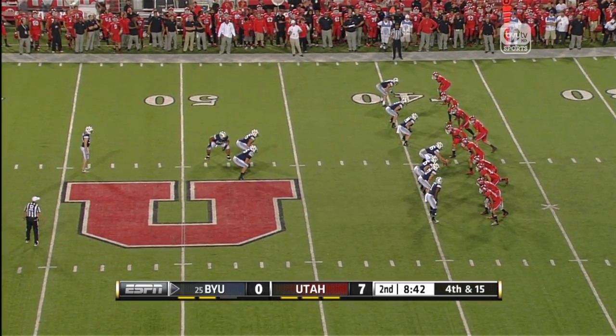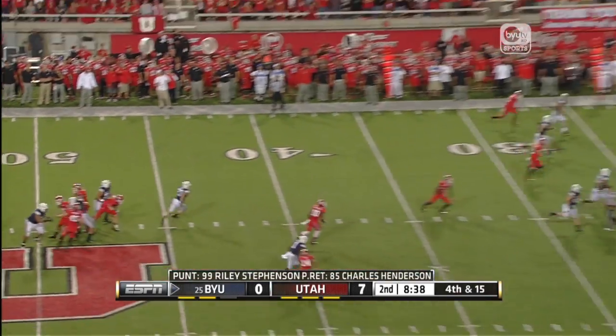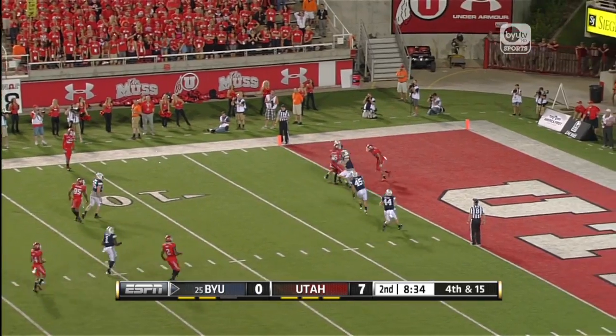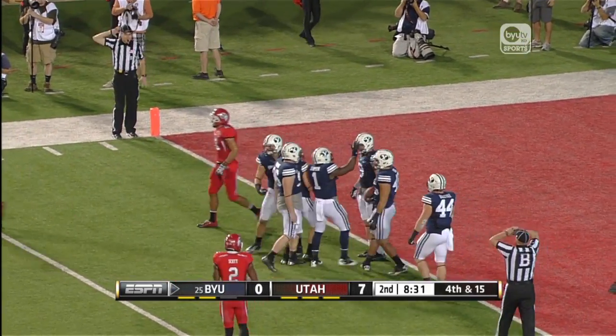They're going to end up punting this football. It knocked him out of field goal position, but it certainly saved him. Stevenson with the punt. Henderson lets it sail over him, and that's caught right near the goal line and down there by the Cougars.